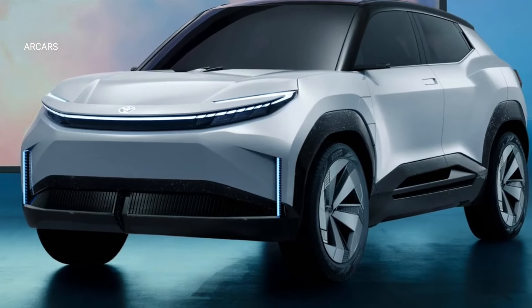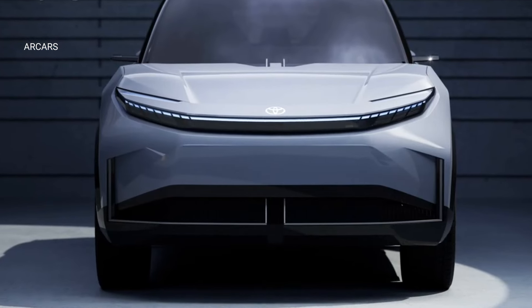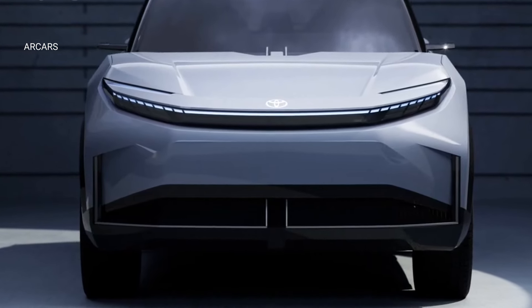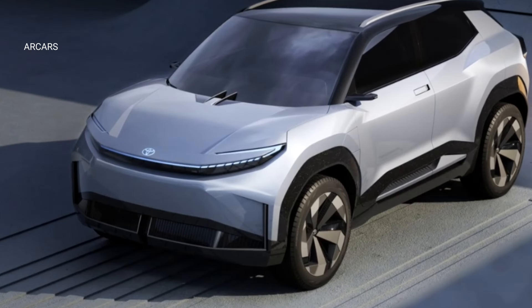Toyota will announce more details about the production model in 2024. With the contribution of this new electric model, Toyota will offer only electric vehicles in Europe by 2035 and will be completely carbon neutral by 2040.